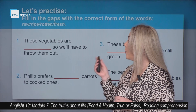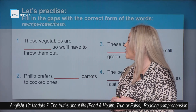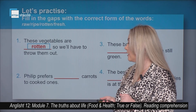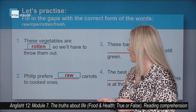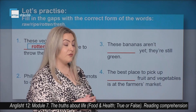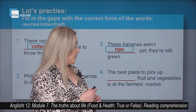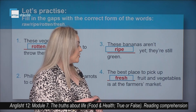Now complete with raw, ripe, rotten, or fresh. These vegetables are rotten, so you'll have to throw them out. Phillip prefers raw carrots to cooked ones — so uncooked. These bananas aren't ripe yet — they're still green. The best place to pick up fresh fruit and vegetables is at the farmer's market. Did you guess them correctly?